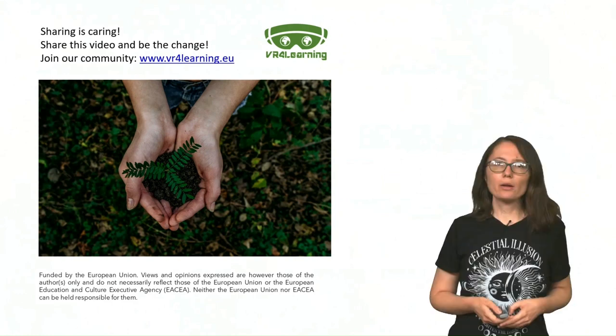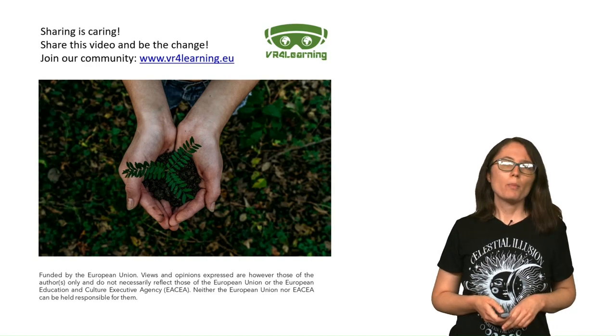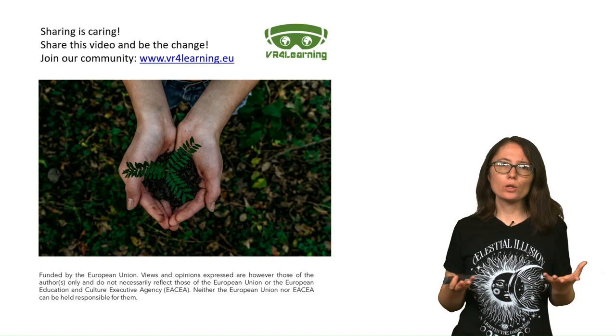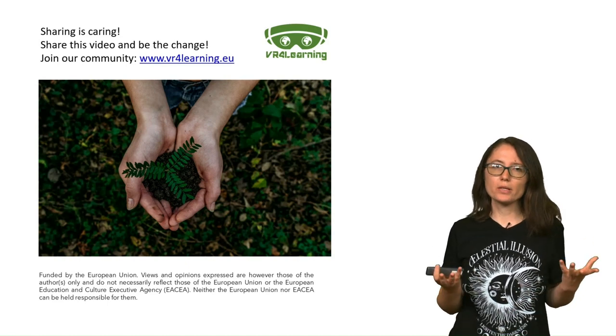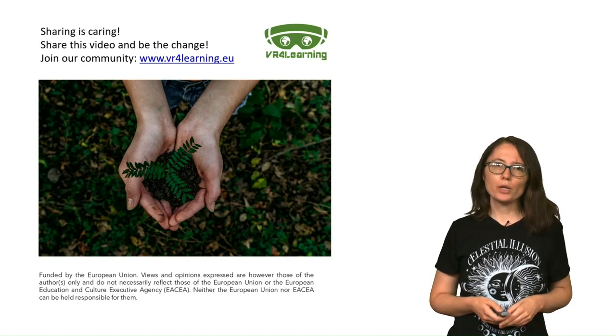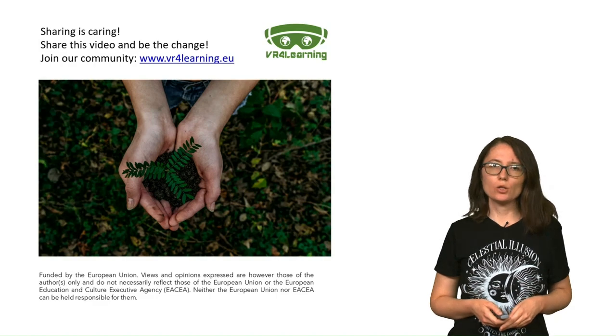Remember that tackling the textile waste problem requires a collective effort and a change in everyone's behavior. By promoting sustainable choices and raising awareness, we can work towards a greener and more responsible approach to textiles and fashion. Start today by spreading the word and joining our community at www.vr4learning.eu.